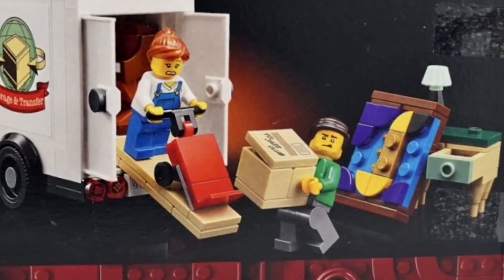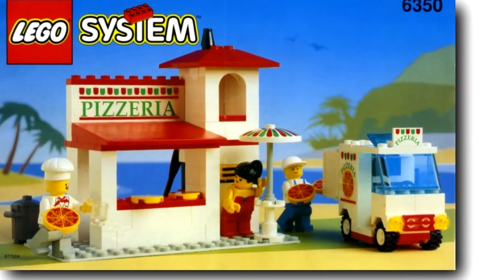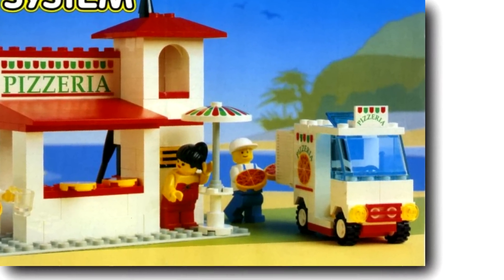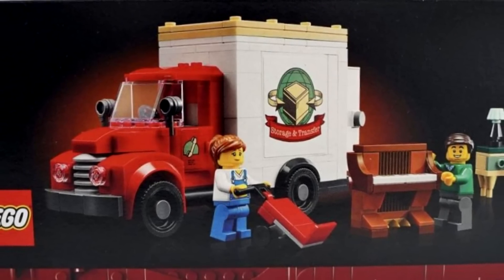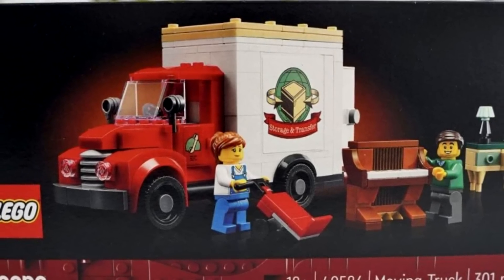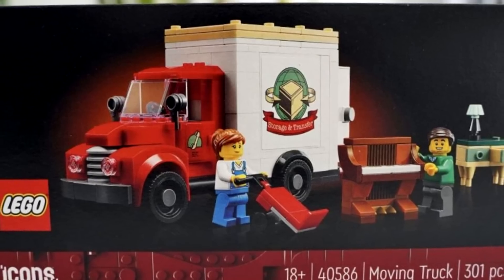Some people were thinking that this promo would be a pizza delivery truck, and while I might have liked that better, I am glad to get this moving truck because again, it's a vehicle we don't really get in a LEGO City setting. It goes along very well with the Jazz Club, and I like the little tie-ins with the stickers.